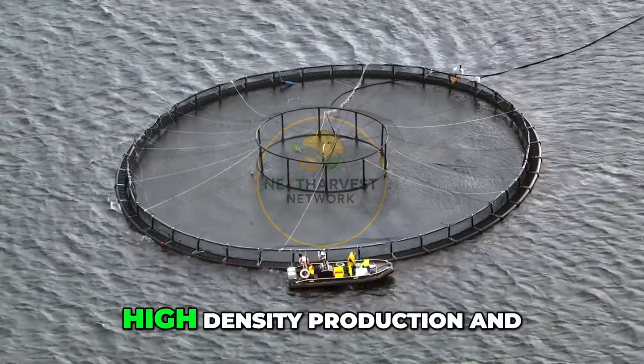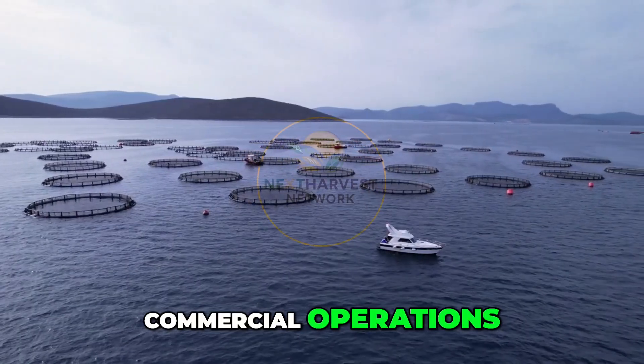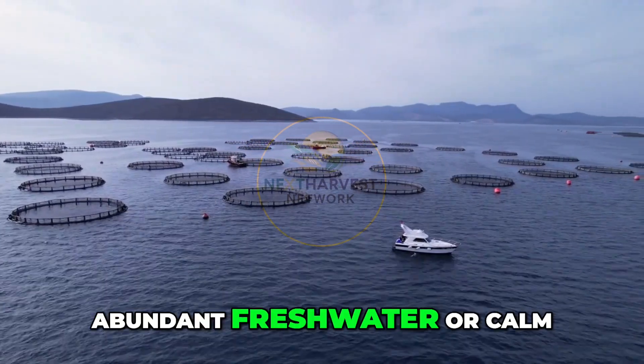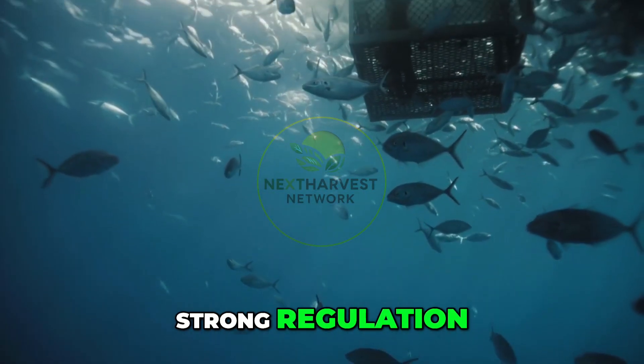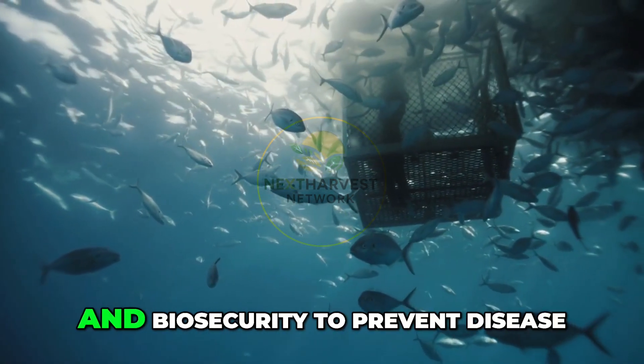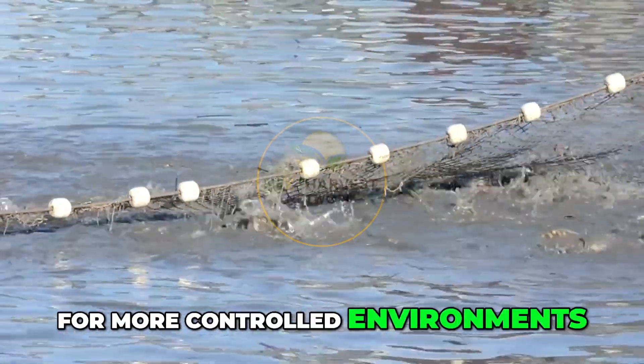Cage farming allows for high-density production and fast growth. It's ideal for large-scale commercial operations, especially in regions with abundant freshwater or calm marine environments. But it also requires strong regulation, environmental management, and biosecurity to prevent disease, escape, or pollution.